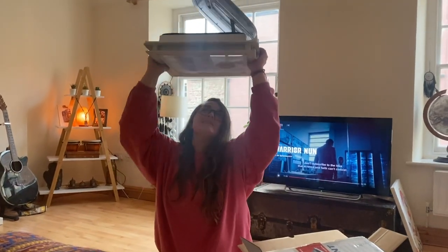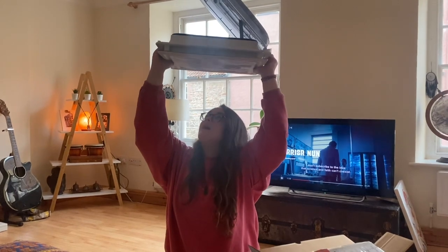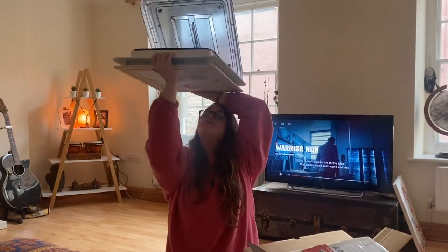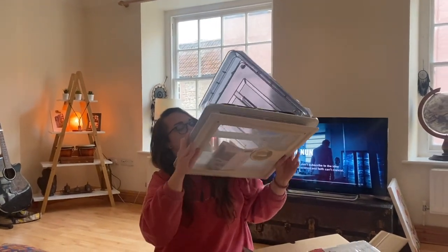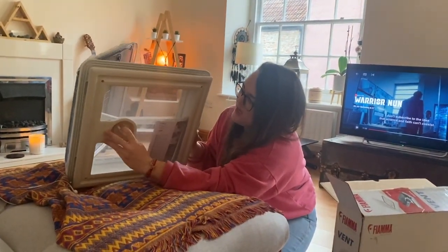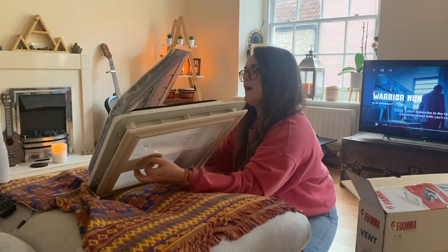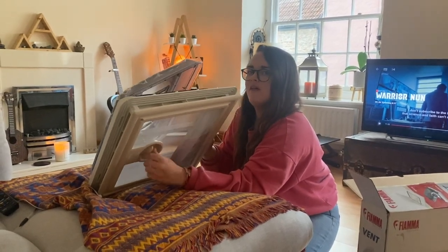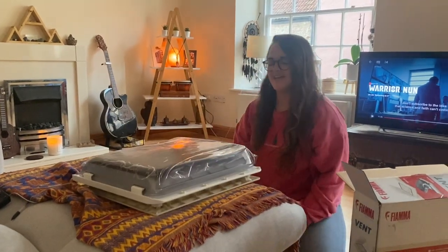We got a sky vent — a ceiling vent. I did kind of want one of those glass ones but we're going cheap, maybe for the next bus. This one has a little handle and you just twist it the right way and it closes. It's not the fastest process but it does the job.